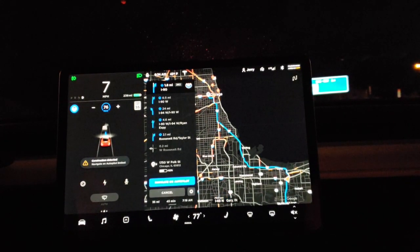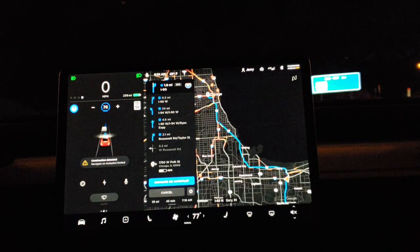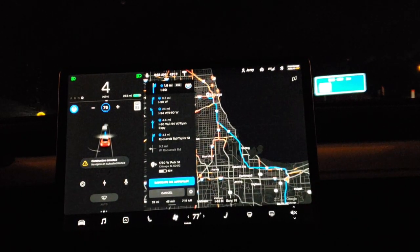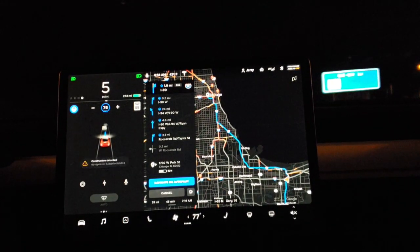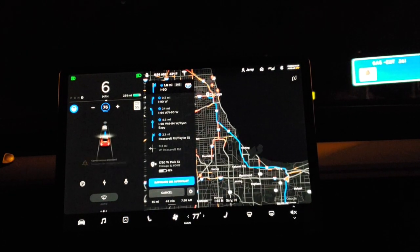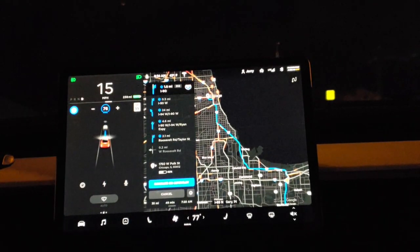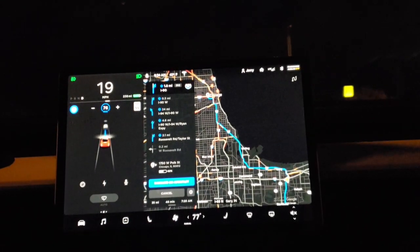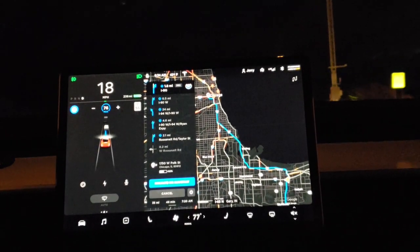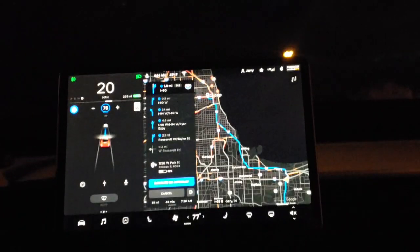For those folks that are still up in the air between standard range - which is not available yet - and the mid-range car: go get the mid-range car. If you order it you're going to get it by end of the year, you'll get your tax credit, and you're going to enjoy all these cool features. You're going to want that additional range anyway - you're going to use it and be glad you got the larger battery. While you're doing it, use my referral code - I'll link that down below.